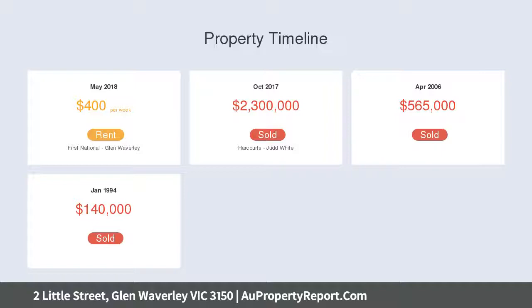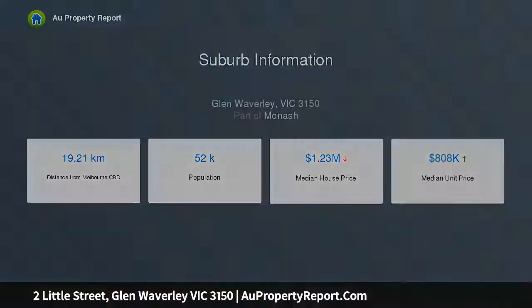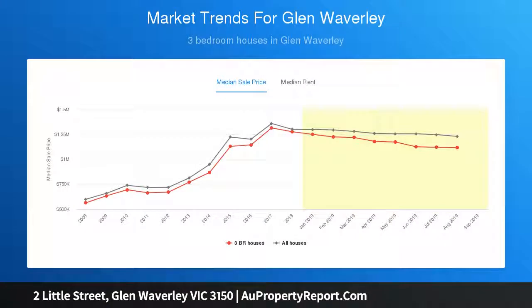Take advantage of everything that Waverley has to offer from here — make the most of this excellent allotment by renovating the existing residence, extending, dual development, or here's your chance to create your substantial dream luxury home, STCA.